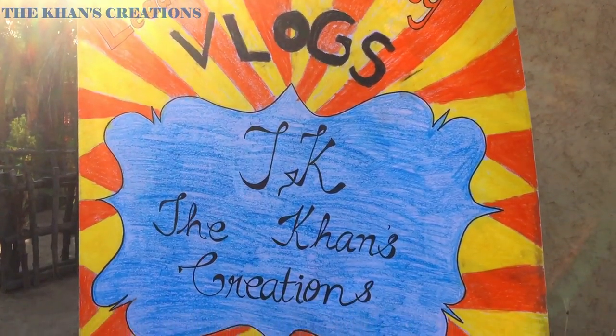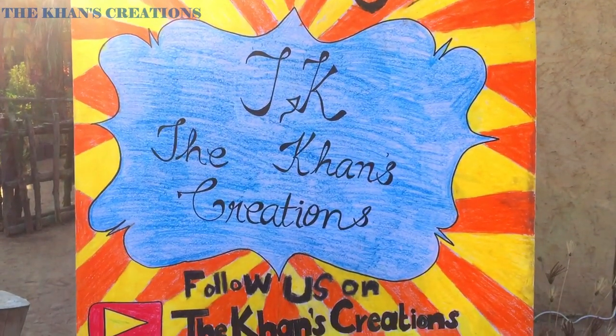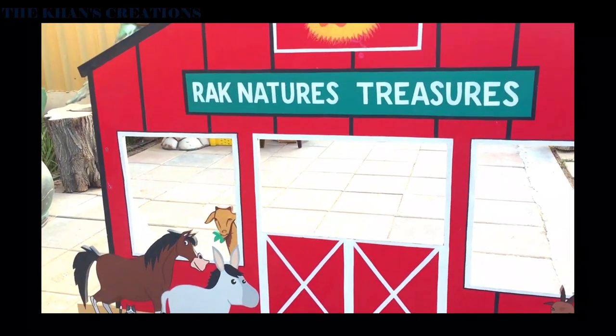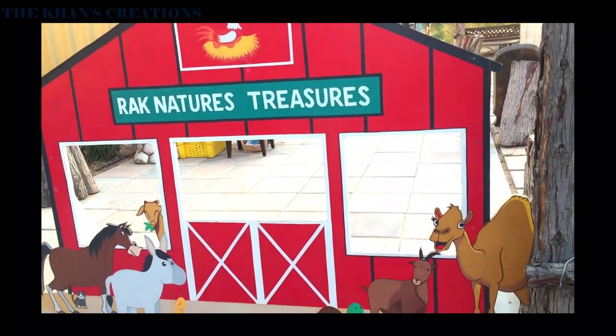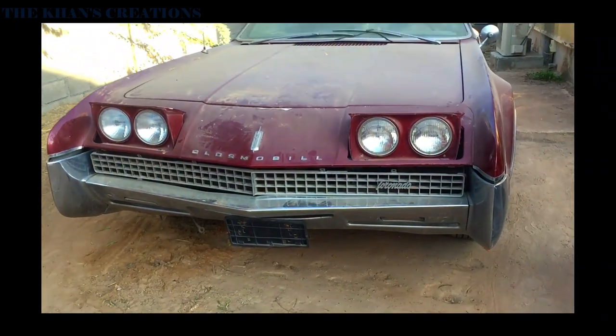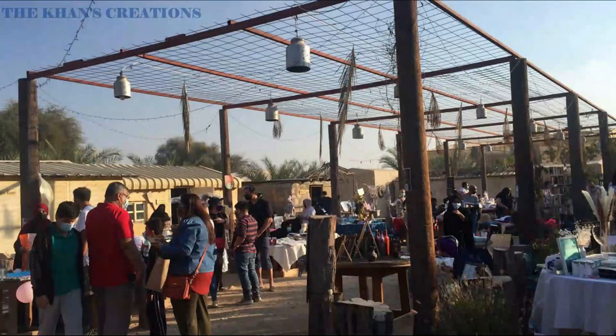Assalamu alaikum everyone, hope you are safe and healthy. Welcome to our channel, The Khan's Creation. Today we are here at Rock Nature Treasures, which is in Ras Al Khaimah. This place consists of all different kinds of fun-filled activities suitable for both adults and children.